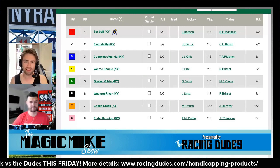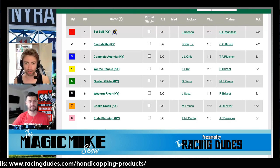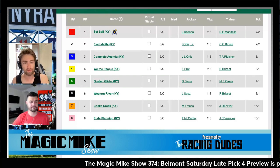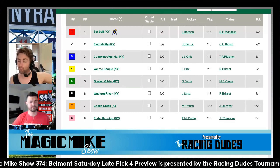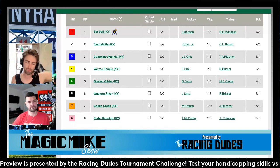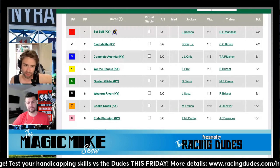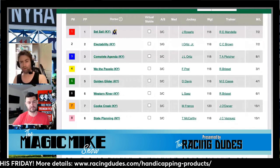Mandela said he sent Set Sail out here because there were no other options in California — until the Shared Belief at Del Mar in mid-to-late July, there's nothing for three-year-old stakes on dirt in California. That was a nice maiden win, but the debut race's top four finishers all won next out. Problem is, the second and fourth place finishers had to drop into claiming tags to do it, so it looks good on paper but two of them went down the claiming ranks.